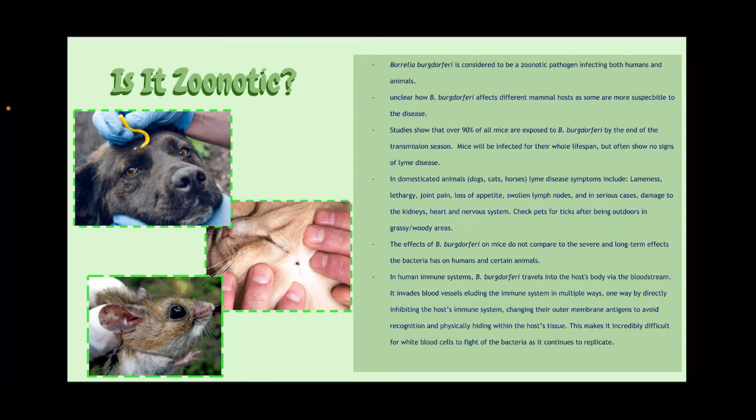In domesticated animals like dogs, cats, or horses, Lyme disease symptoms include lameness, lethargy, joint pain, loss of appetite, swollen lymph nodes, and in serious cases, it causes damage to the kidneys, heart, and nervous system. I would suggest checking pets for ticks after being outdoors or in grassy or wooded areas.